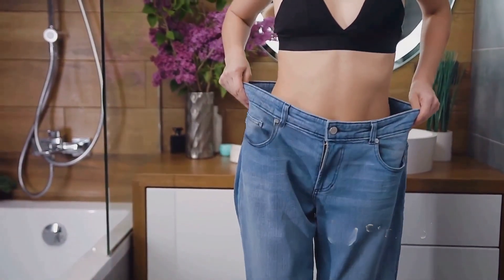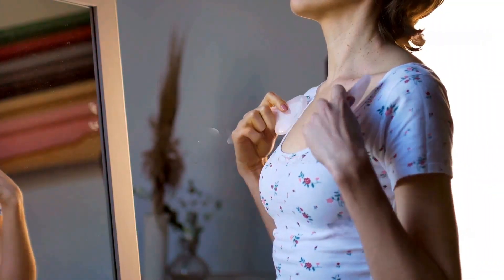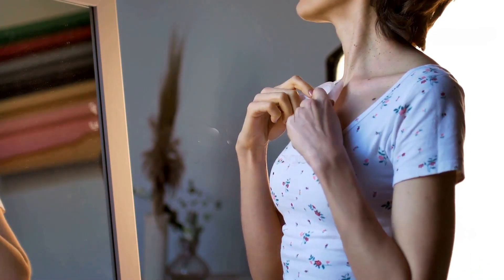Exposing the top 5 natural ways to reduce breast size, no surgery needed. Ready to feel lighter and more comfortable? Whether it's for comfort, better posture, or a balanced look, we've got 5 easy and natural tips just for you.